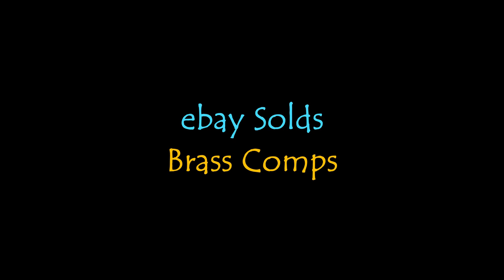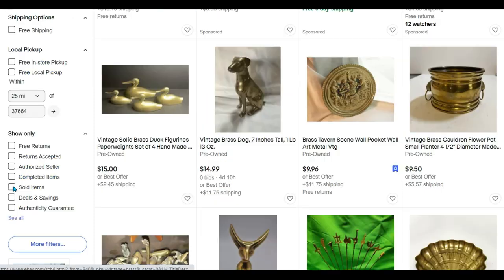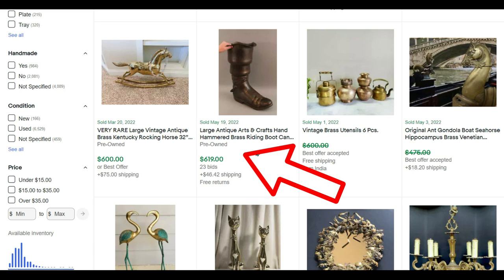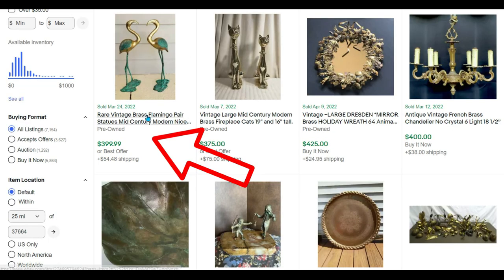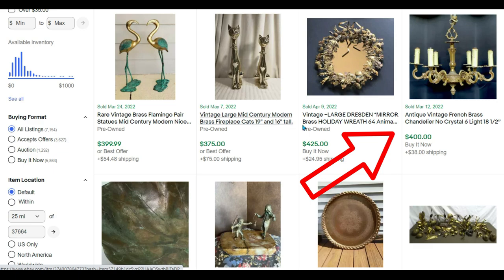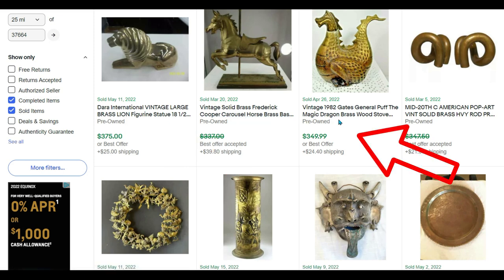Let's jump over to eBay and see what we can find. Let's search vintage brass and sort by sales, highest to lowest. Someone took an offer of $799 for an incense burner. A rocking horse sold for $600. A hammered brass riding boot for $619. An assortment of brass utensils took an offer of $400. A pair of brass flamingos sold for $399. Two mid-century modern fireplace cats for $375. A large Dresden mirror for $425. Brass chandeliers sell for a nice chunk of change. A large brass lion for $375, and a 1982 dragon sold for $349.